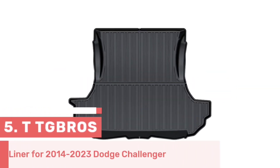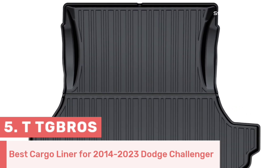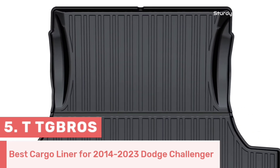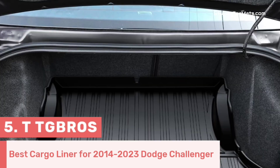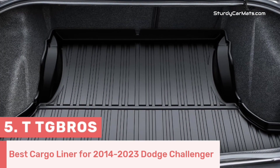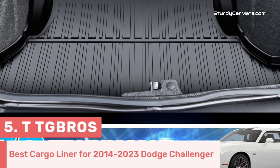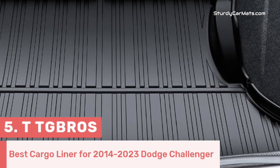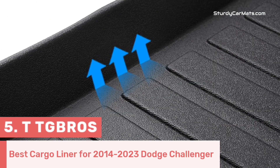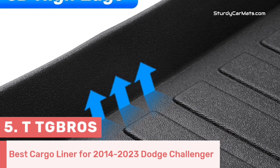Number 5. TTG Bros comes with a customized cargo liner, which is fully compatible with the 2014-2023 Dodge Challenger and fits in the trunk area quite comfortably. This Dodge Challenger cargo liner is made of a combination of premium quality materials, making it ultra-durable and truly reliable. There are deep lining textures that can grab all kinds of snow, mud,